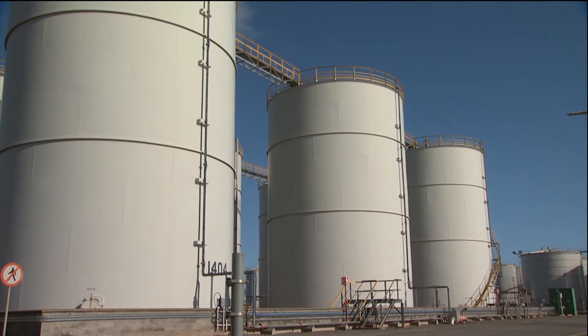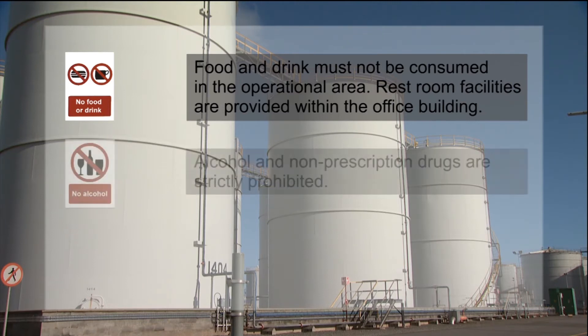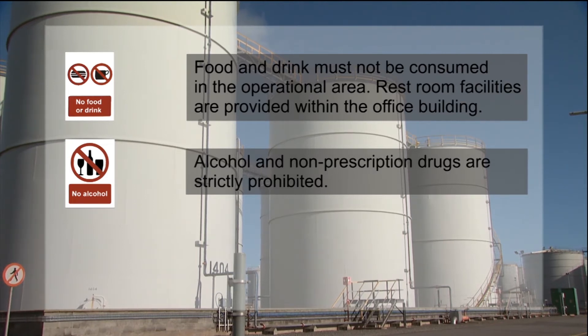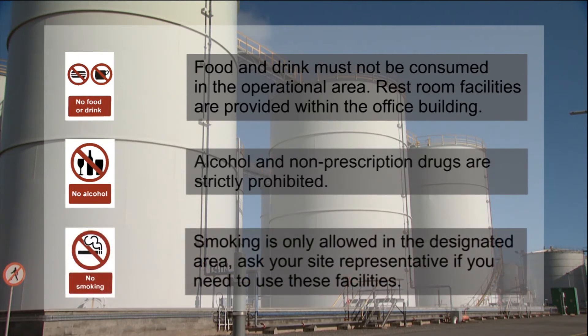During your visit, you must comply with the following. Food and drink must not be consumed in the operational area. Restroom facilities are provided within the office building. Alcohol and non-prescription drugs are strictly prohibited, and random testing of staff and visitors is carried out. Smoking is only allowed in the designated area — ask your site representative if you need to use these facilities.